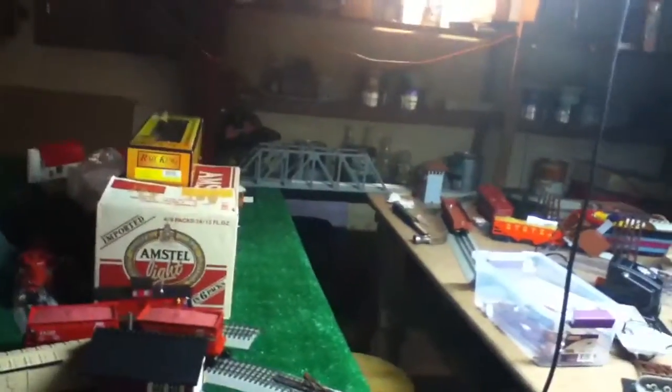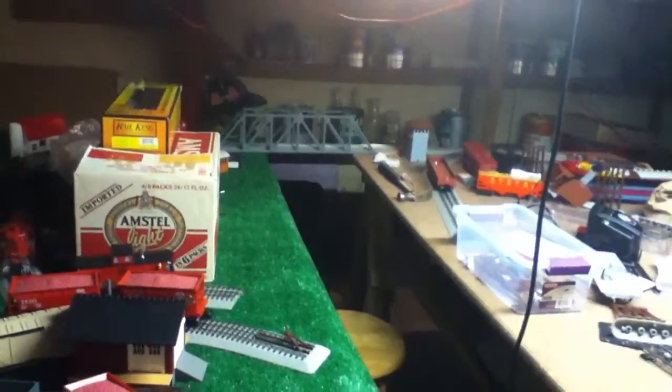Everything's messy like it always is in this basement of mine, but eventually it'll be cleaned up. I got a new bridge over there — it's post-war, I think.